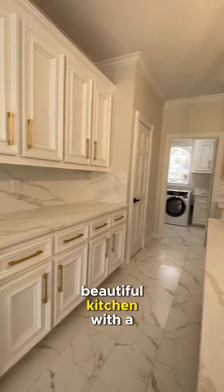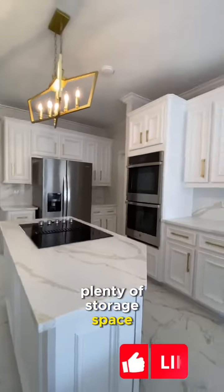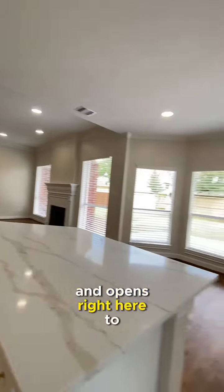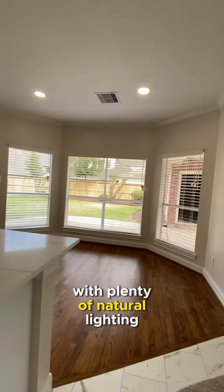Beautiful kitchen with plenty of storage space, an island in the middle, and it opens right here into a breakfast area with plenty of natural light.